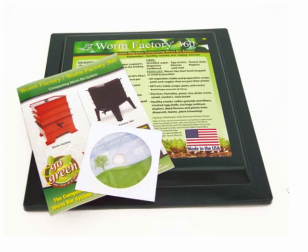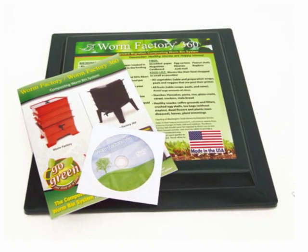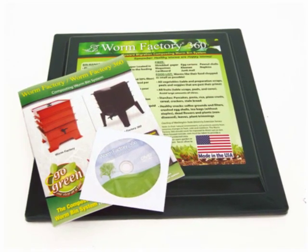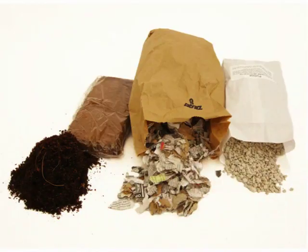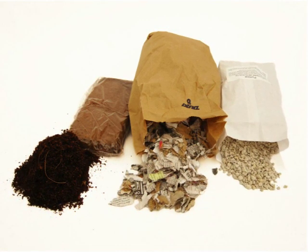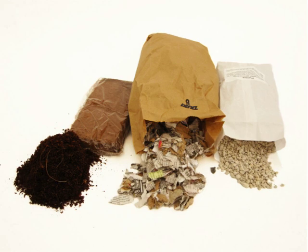Your Worm Factory comes with an exceptional set of instructions. The 16 page manual and DVD offer the most complete, easy to use directions to help ensure your success. A complete mix of bedding materials to establish your worms is included with your new Worm Factory — coir, shredded paper and cardboard, and pumice.